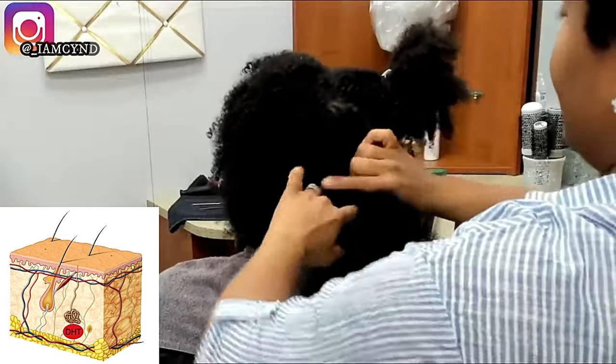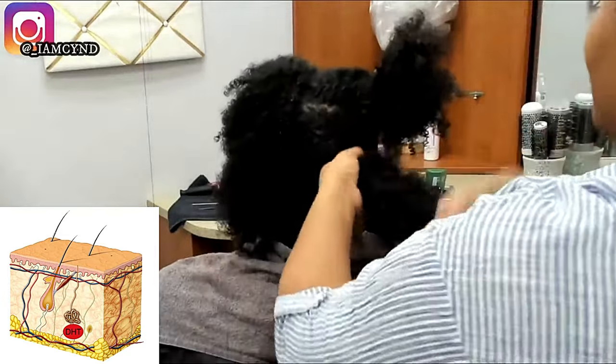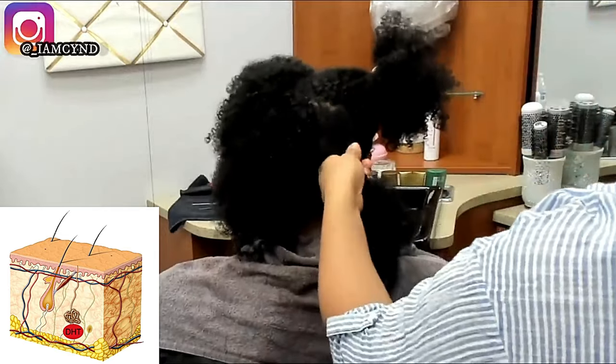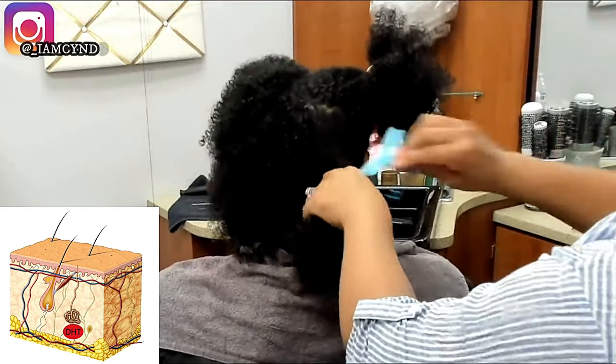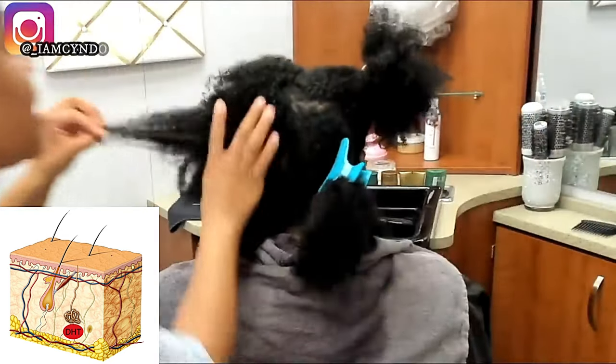What you're going to see me do now is comb this leave-in conditioner through her hair. There is a difference between combing and detangling. It is imperative that when you shampoo the hair you are really cleansing the scalp.